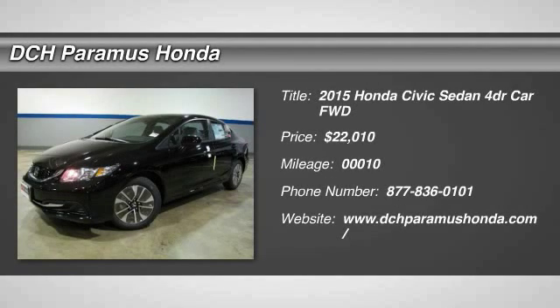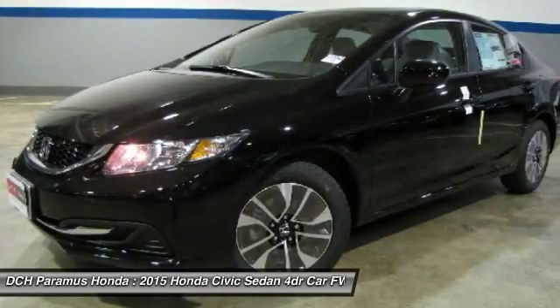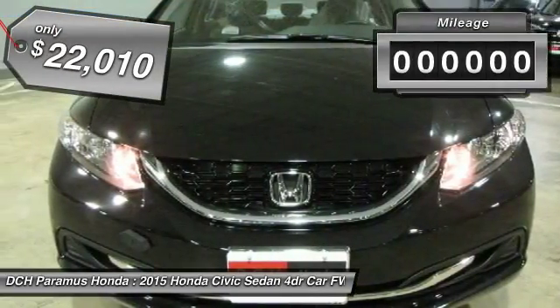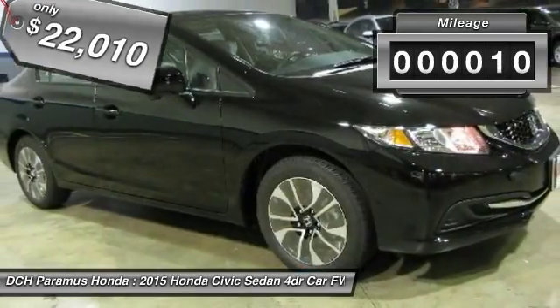The 2015 Honda Civic. Practical, with awesome gas mileage and incredibly reliable, priced below $25,000. This vehicle has less than 100 miles.